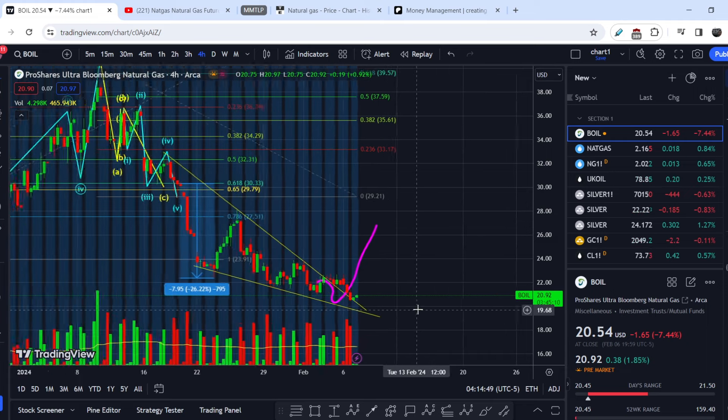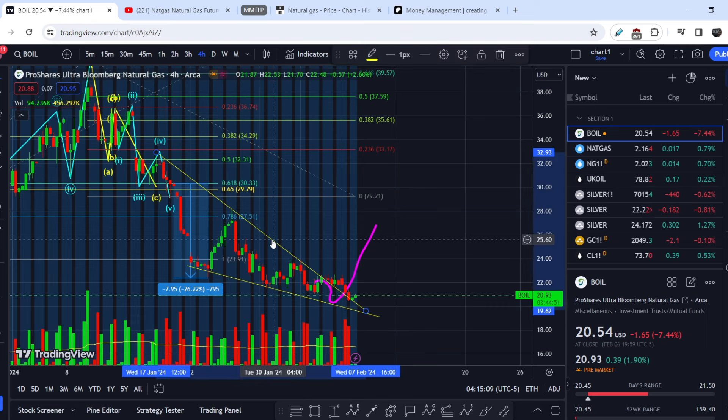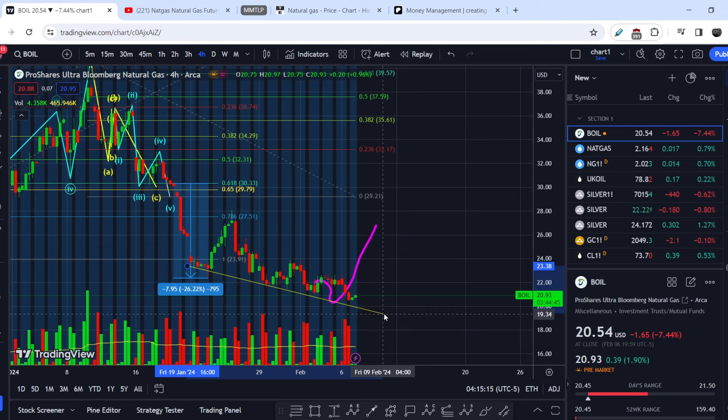Here is the actual price action of this asset. We basically had this type of movement, but it broke the range of resistance — and I have to admit it broke it without support of volume. That is why I don't think that range of resistance is relevant right now, and I think we have only one level supporting this price action: this sloping line.